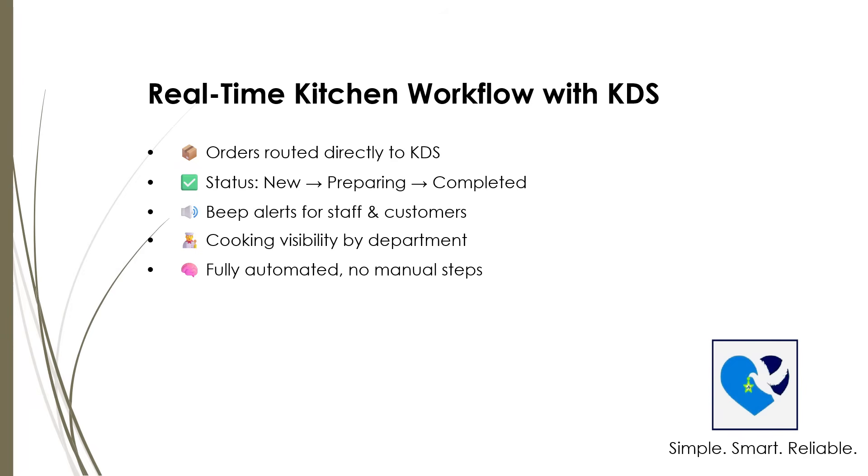This real-time workflow speeds up service and keeps things running smoothly behind the scenes, helping your kitchen deliver hot, fresh food right when customers want it. FoodCourt POS and KDS work together to keep your restaurant humming seamlessly.